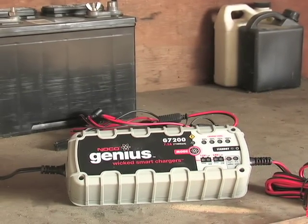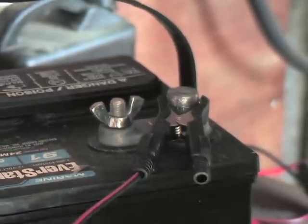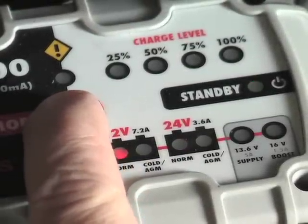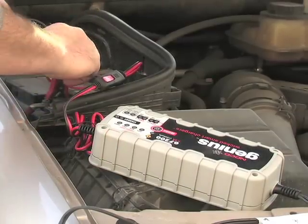The NOCO Genius is ready to solve your battery charging equation, powering up electrical cells on nearly anything with any engine. An interactive menu adjusts charging to suit your battery type to a T, and even has a cold mode for charging at deep freeze conditions.